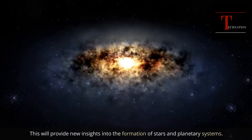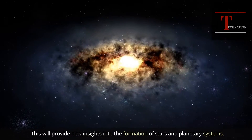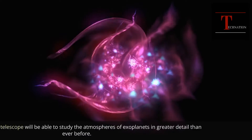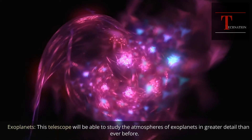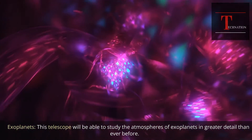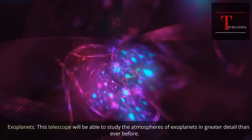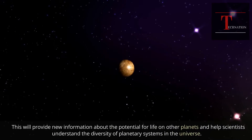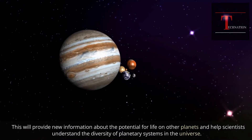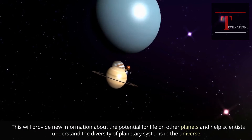Exoplanets: this telescope will be able to study the atmospheres of exoplanets in greater detail than ever before. This will provide new information about the potential for life on other planets and help scientists understand the diversity of planetary systems in the universe.